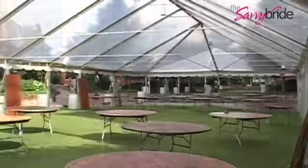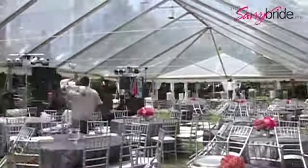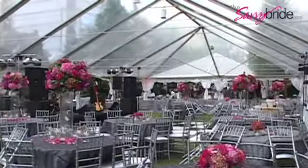Typically we like to get here a couple of days ahead of time, if possible — it depends on the location. It helps just for us to be able to get everything in place. If anything comes up last minute, we're not rushing and the bride's not scared. It just makes for a much smoother install.